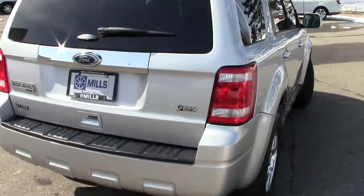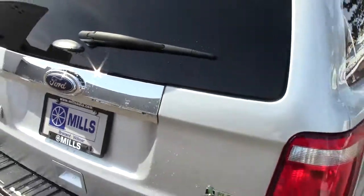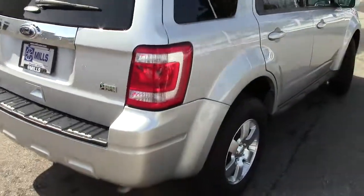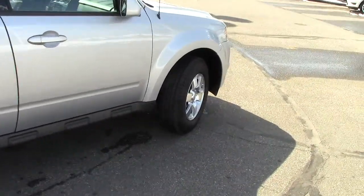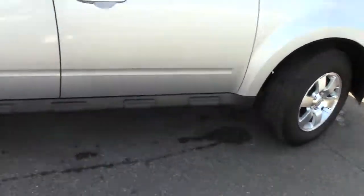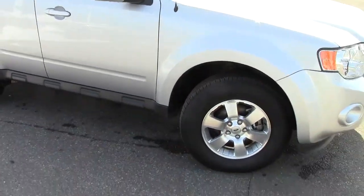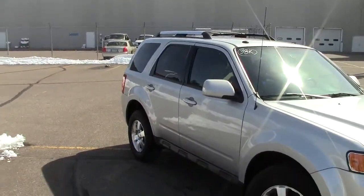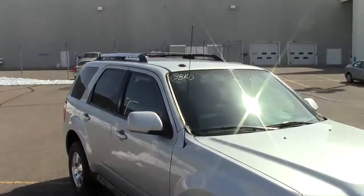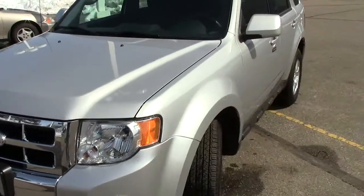A couple of highlights here — you can lift up just the glass, or the whole gate comes up to reveal the big cargo area in the back. This one is a four-wheel drive version with nice aluminum wheels all around, stability control, traction control, four-wheel anti-lock brakes, tire pressure monitoring in all four tires, privacy glass, and a luggage rack on top.